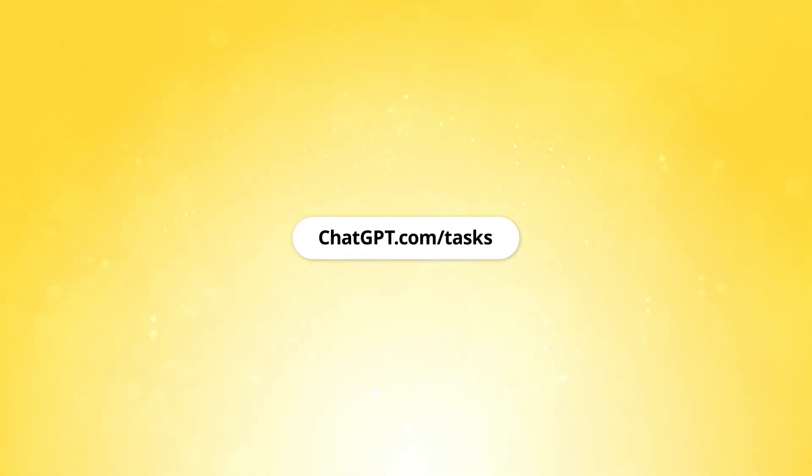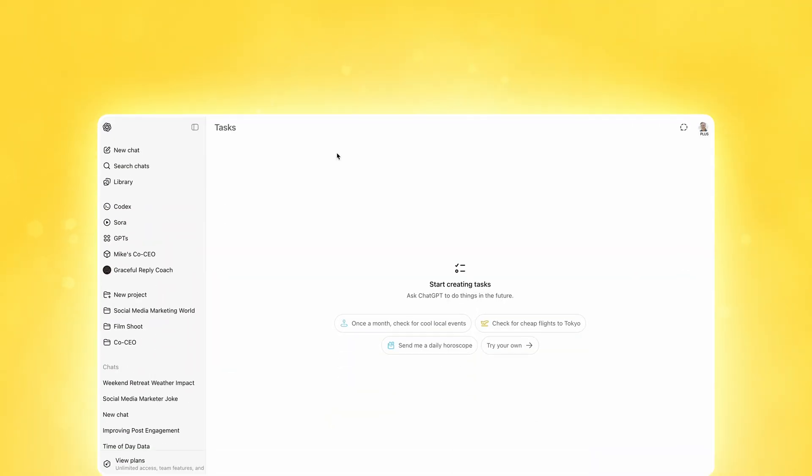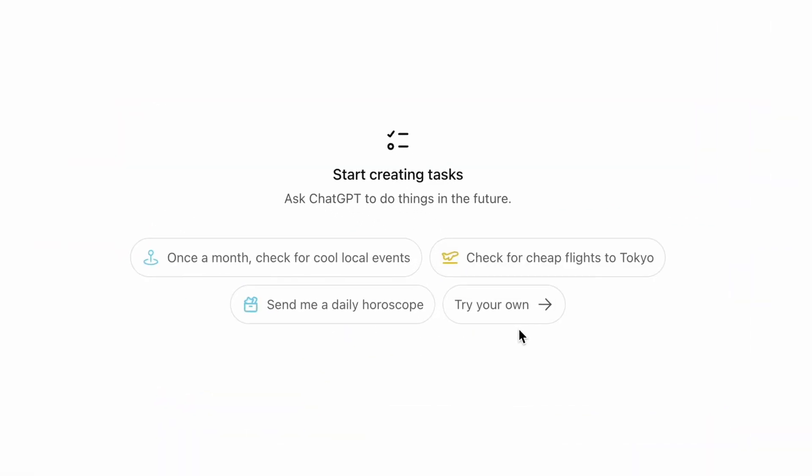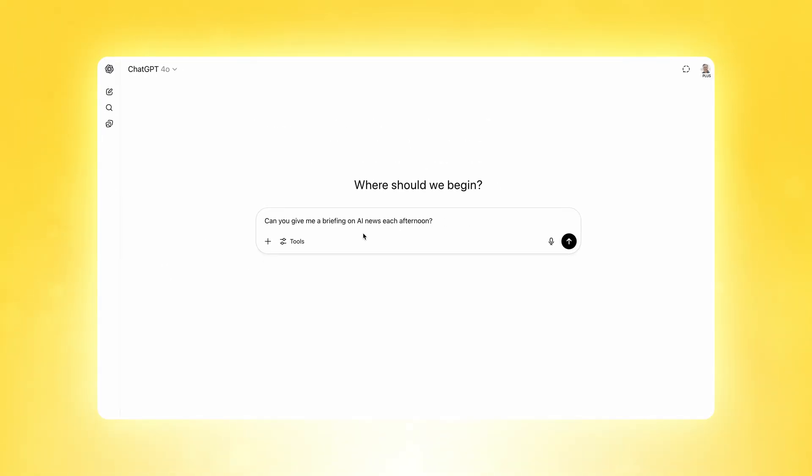This next one is going to blow your mind — you can actually schedule ChatGPT to do things for you automatically. We're talking daily competitor analysis or weekly industry reports, all happening while you sleep. This feature is hidden at chatgpt.com/tasks, or you can tell ChatGPT to turn any prompt into a task — just remember to include instructions on the frequency you'd like it to run. I'm at chatgpt.com/tasks and I'll click 'try your own,' enter the prompt: 'Can you give me a briefing on AI news each afternoon,' and click run.